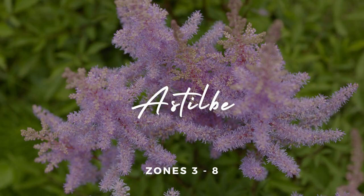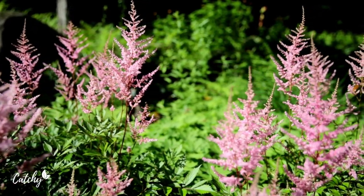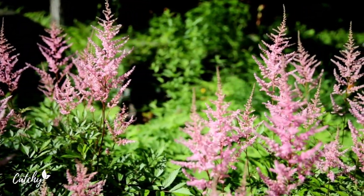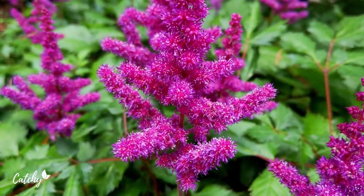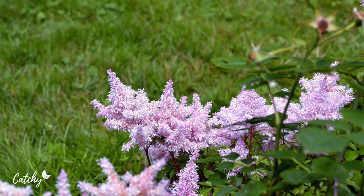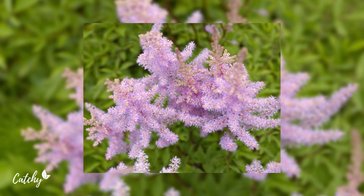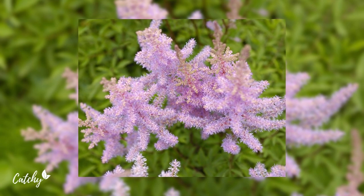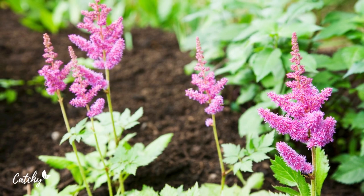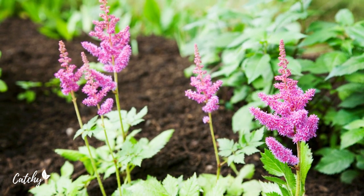Number one: Astilbe. The secret to cultivating thriving astilbe is water. These plants need moist, well-drained soil, so make sure to water once a week if rain doesn't do the job for you, and mulch around the plant to preserve moisture. Astilbe are slow growing and produce plume-like flowers on stalks above the foliage in the spring and summer. They do best in partial shade, but also can tolerate heavier shade.